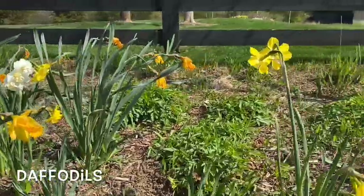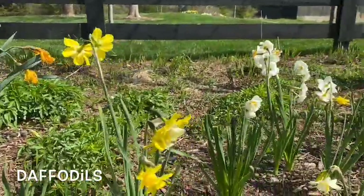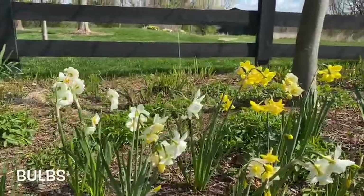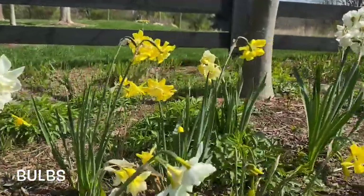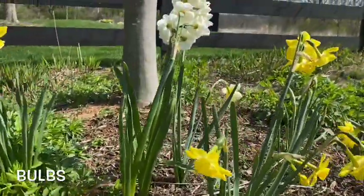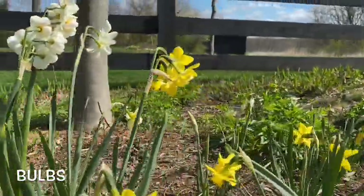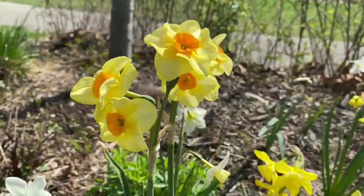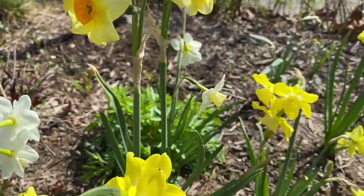Spring flowers are one of the first signs of spring. These are daffodils. These flowers grow from bulbs. Bulbs are a big storage organ that contains plenty of energy. The energy that is stored in the bulb helps them grow fast when conditions are just right in the spring, which is why these are some of the first flowers you see.